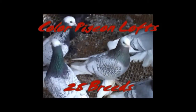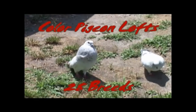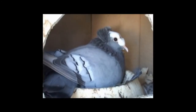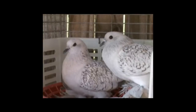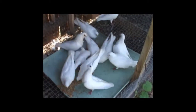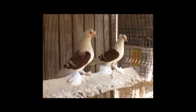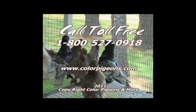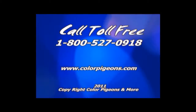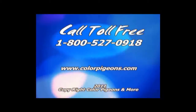Color Pigeon Lofts featuring 28 breeds of fancy pigeons, high-performance turner rollers. We have birds available at all times: Capuchins, Saxon Monks, Saxon Priests, Swiss Crescents, Ice Pigeons, Saints, Frillbacks, Archangels, Starlings, Figuritas, Old German Owls, Chinese Owls, Satinets, Swallows, Saxon Shields, and much much more. For breed availability, visit www.colorpigeons.com. For purchasing, pricing, and shipping info, call toll-free 1-800-527-0918.